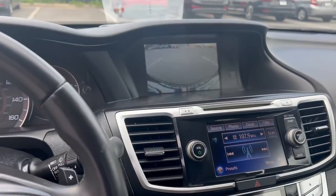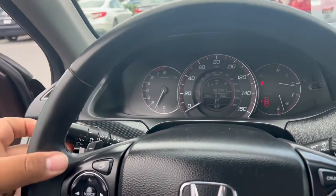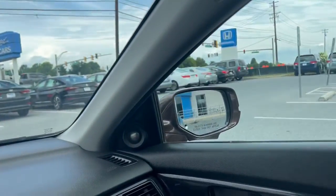The vehicle does come equipped with a backup camera. Not only that, but it also comes with a blind spot camera on the right mirror.